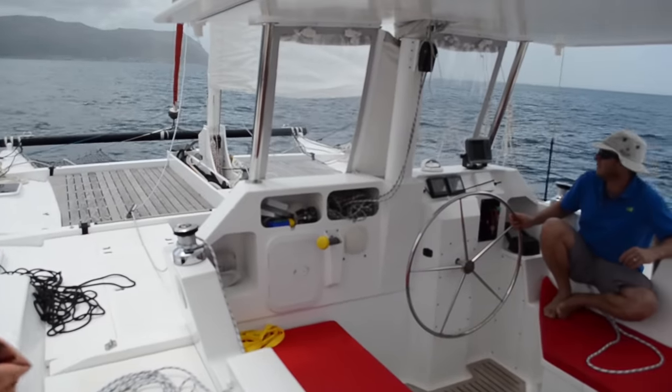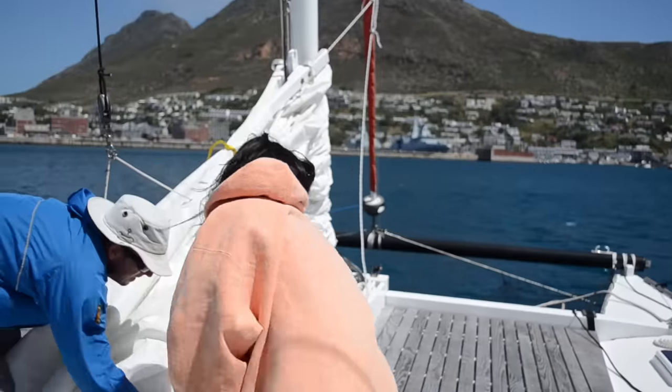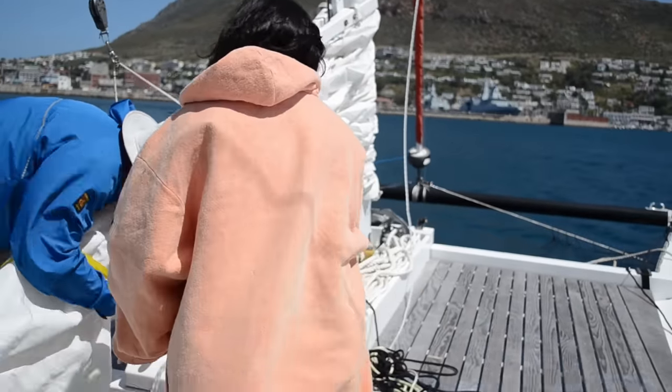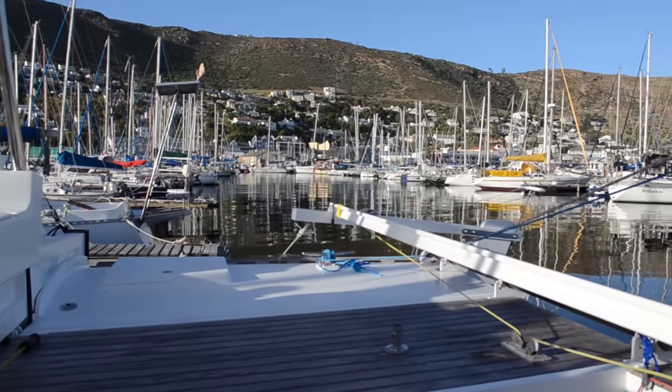It had been an exciting day, leaving us with plenty to think about. We returned to the marina and prepared for a sail the next day on our own.